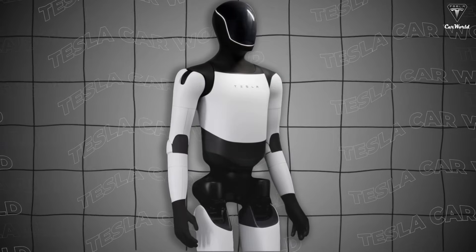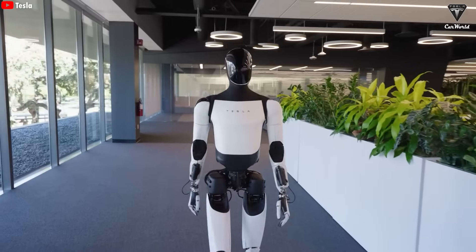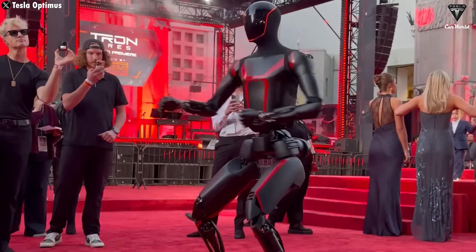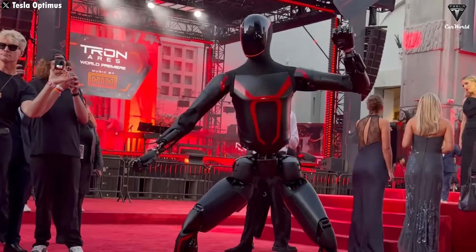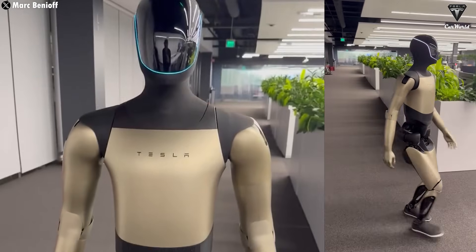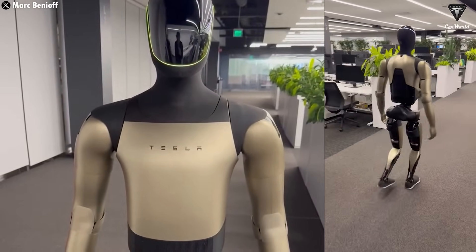Recently, Tesla has continuously unveiled multiple versions of the Optimus robot in different colors, from the basic black and white prototype to matte black, golden, and even a black and red Kung Fu Optimus showcased at the Tron Ari's red carpet event. But after all that, this still isn't the high-end Gen 3 version that Elon Musk has been talking about.